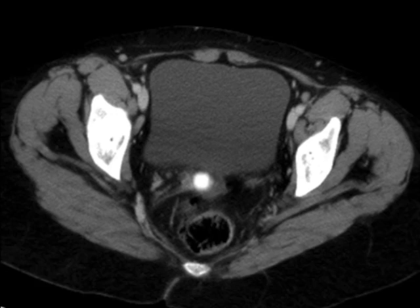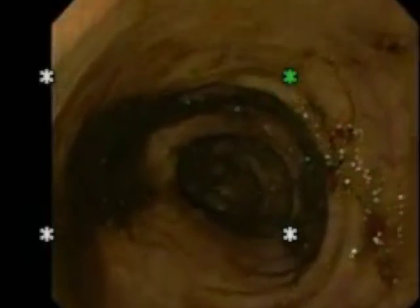A 32-year-old female who underwent a left hemicolectomy was admitted with abdominal pain and fever one week following surgery. A CT of the abdomen and pelvis revealed a 9x7cm pelvic abscess located 8cm above the anal verge.